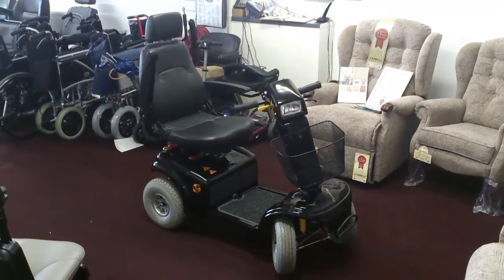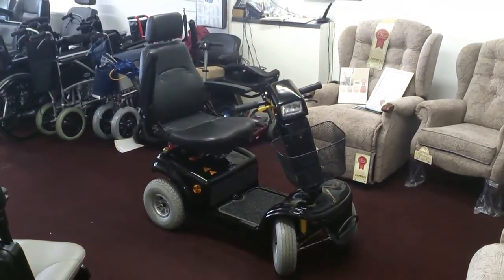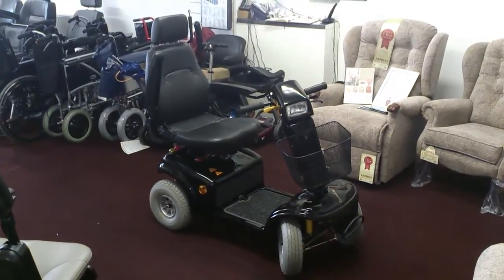Hello and welcome to Maxi Healthcare. Today we are looking at the Electric Mobility Rascal 850 scooter.